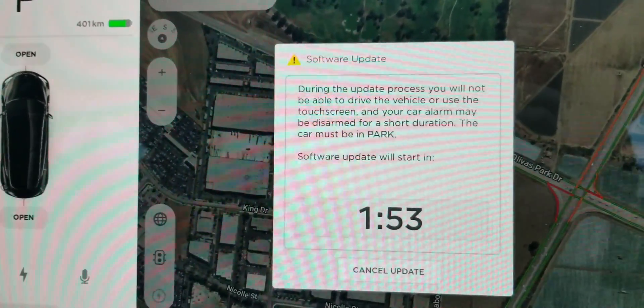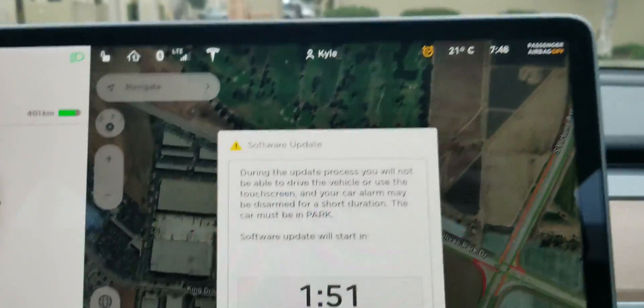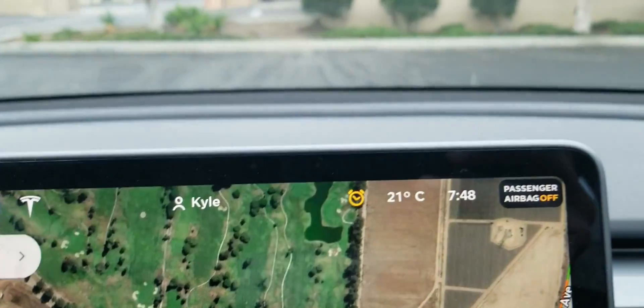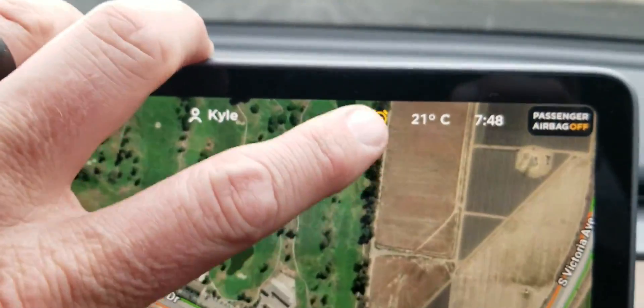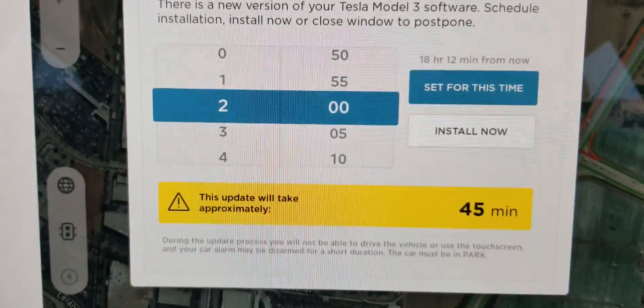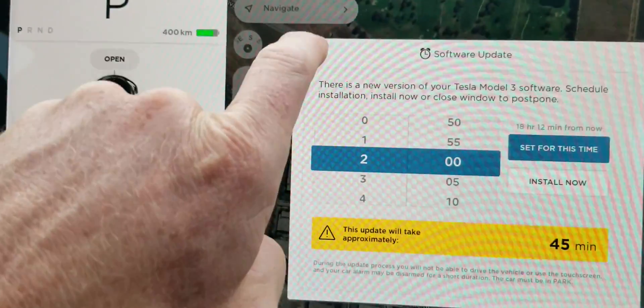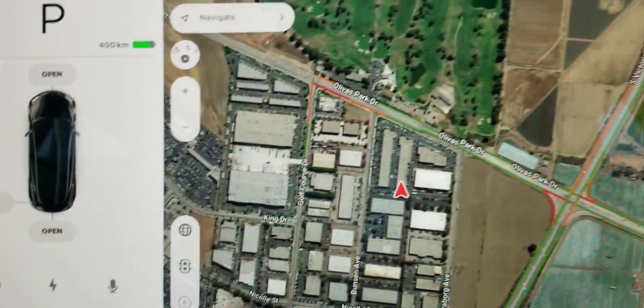That's basically all you need to do to kick off an update. I'll cancel this for now. The other way you can see if you have an update is the little clock icon in the upper right corner — if you tap on that, it pulls up that same prompt. You can close it by hitting the X or just tapping outside of it.